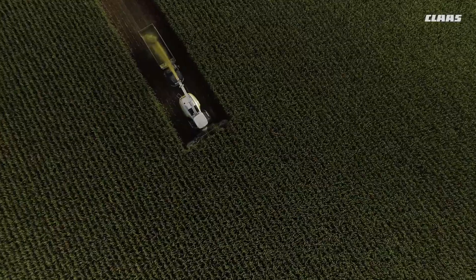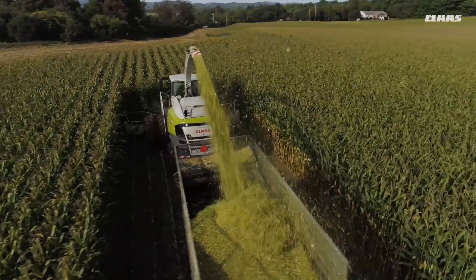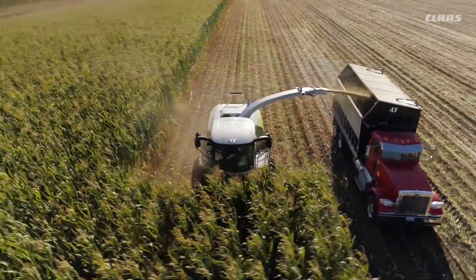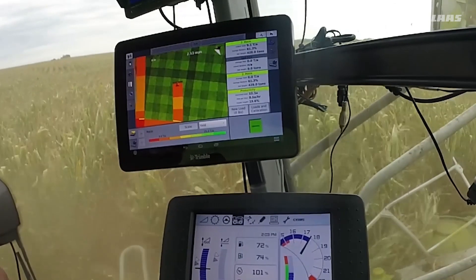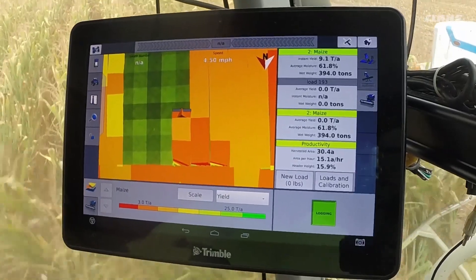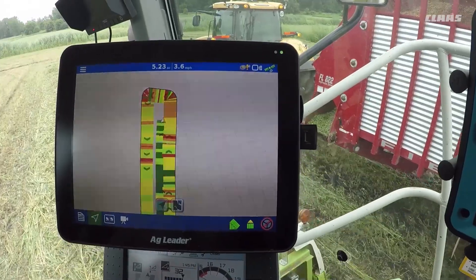The Silage Tech package also features an integrated fuel consumption monitor and an autopilot feature to always keep your Jaguar on track, and your choice of third-party GPS mapping and steering solutions ready straight from the factory — something that no other competitor offers.